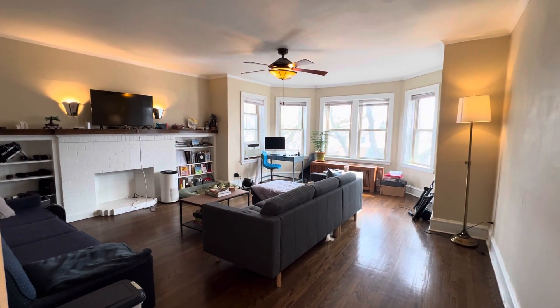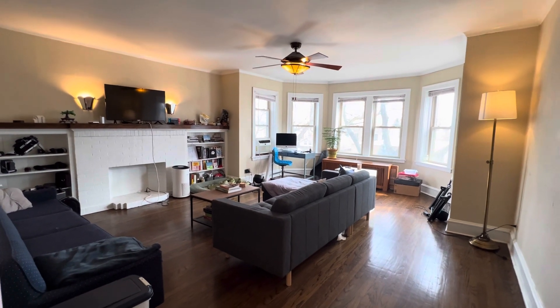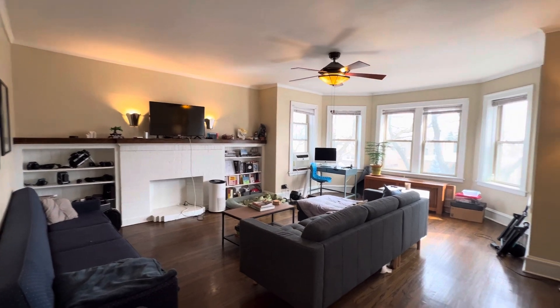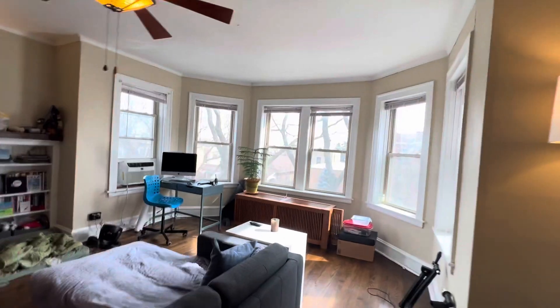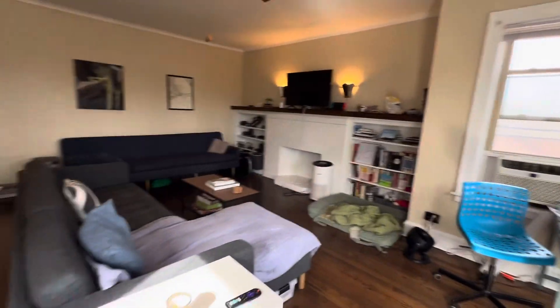Hi, this is 6356 North Paulina, third floor. It is five rooms, two bedrooms. The living room is very spacious with a lot of natural daylight in this unit. It's very beautiful — decorative fireplace.